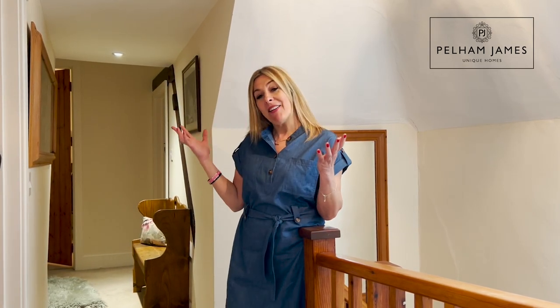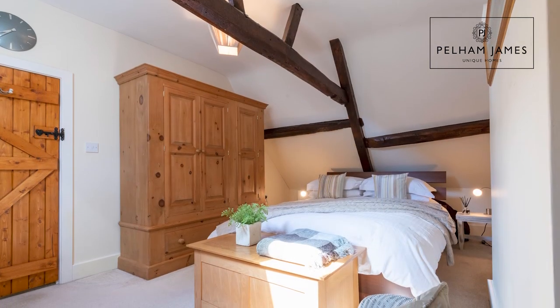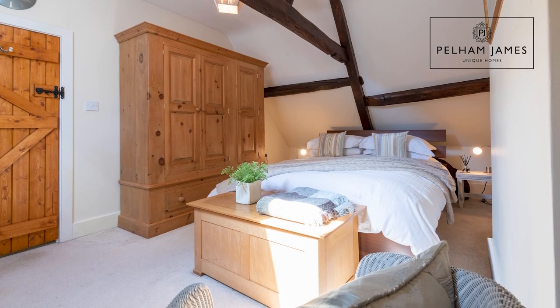The home has three generously sized double bedrooms, and taking the stairs to the landing you'll find that the character and charm that features downstairs continues up here. Moving along the landing, the first double bedroom to my right features a roof-light window and beautiful beams overhead.